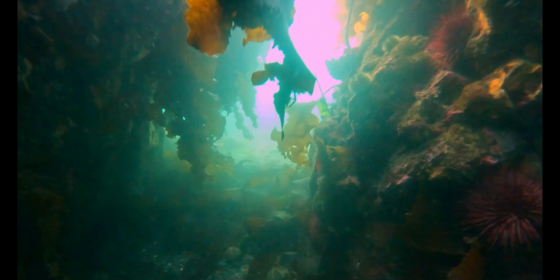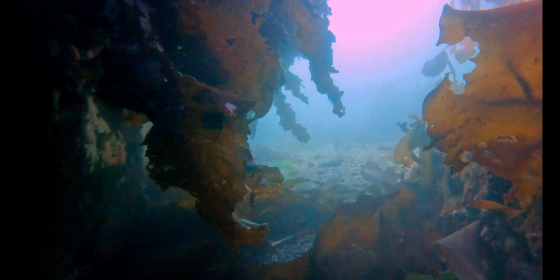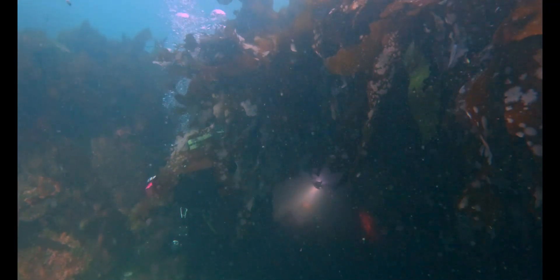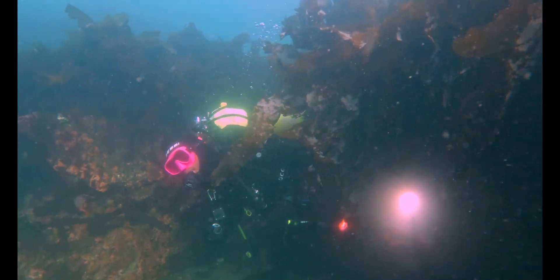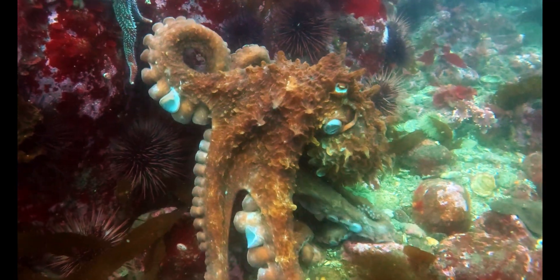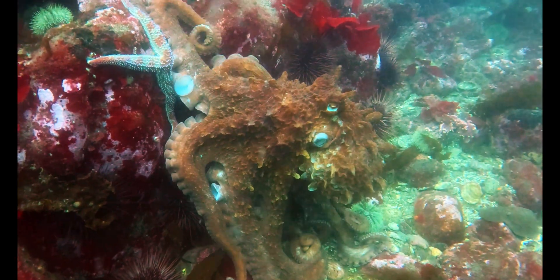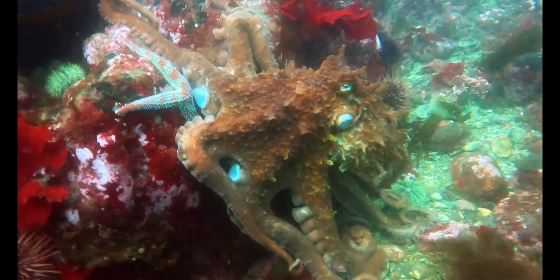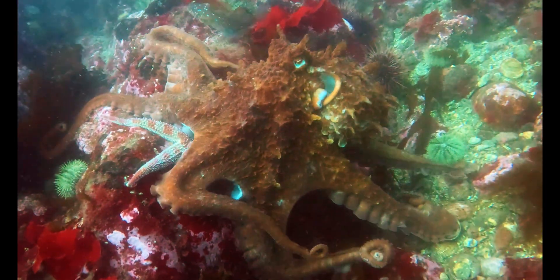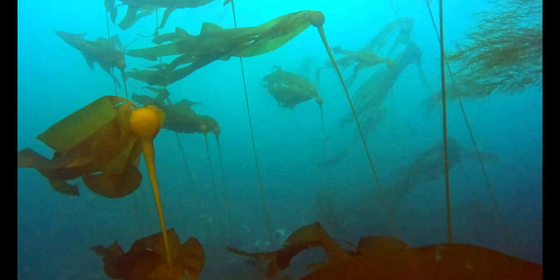On the way out, we drifted through a tunnel of kelp — a canopy overhead, the light flickering green and gold. A living cathedral, built from sunlight and tide. But every cathedral needs its guardians. Velma's Rocks delivered again: a dive packed with life, and proof that the giant Pacific octopus isn't just mysterious — it's essential. They're guardians of the kelp forest. Without them, this world would look very different.